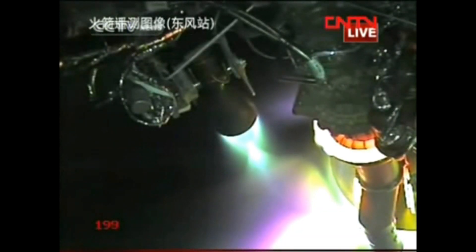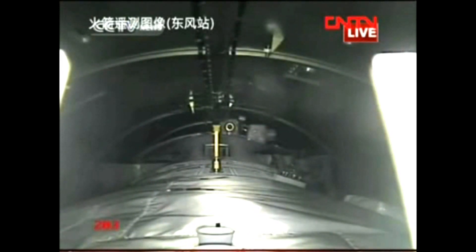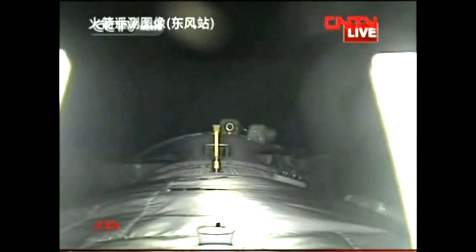How long will it take for the spaceship to get out of the atmosphere? About 200 seconds. At 200 seconds, it's basically in outer space — lower orbit.